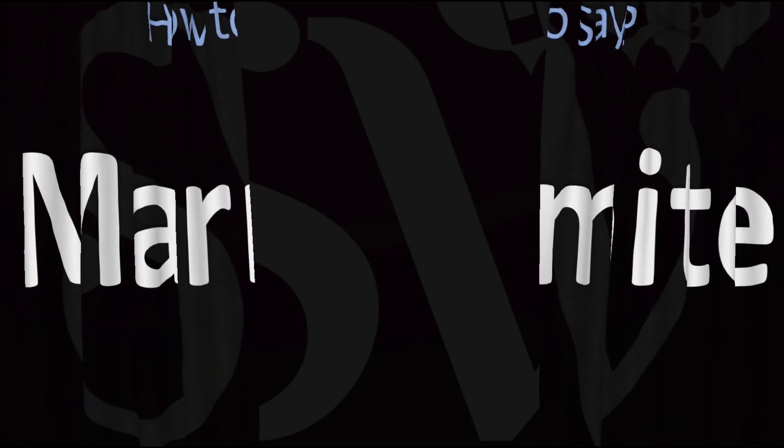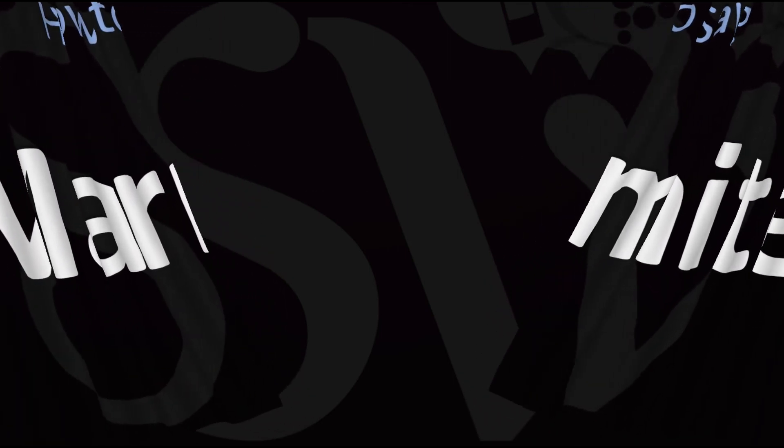Here are more videos on how to pronounce more food names whose pronunciations aren't exactly always obvious. I'll see you there to learn more.